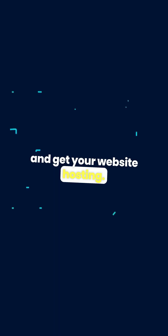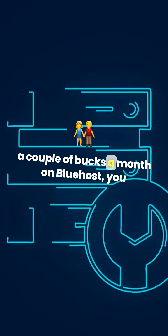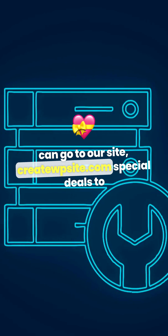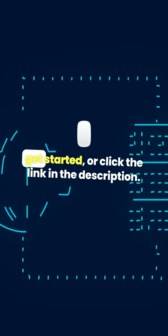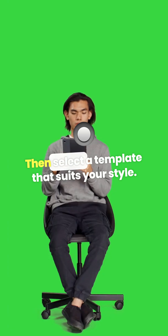Grab a free domain and website hosting for just a couple of bucks a month on Bluehost. You can go to createwpsite.com/special-deals to get started, or click the link in the description.